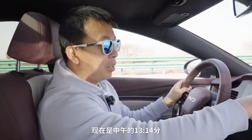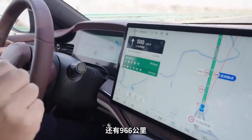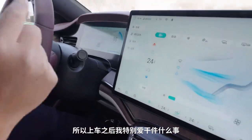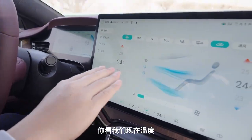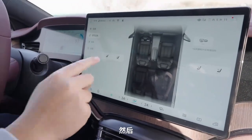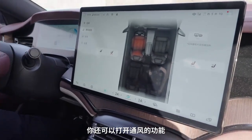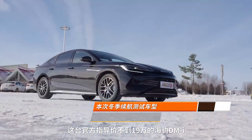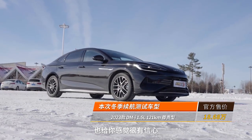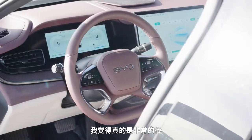午饭过后我们继续上路了，现在是中午13点14分。距离目的地长白山机场还有966公里。在服务区里真的有点冷，连吃饭的地方都没有空调，所以上车之后我把温度从22度升到了24度。同时把加热功能打开，非常好。夏天还可以打开通风功能。